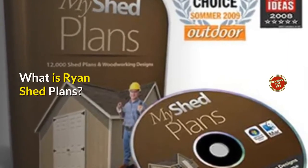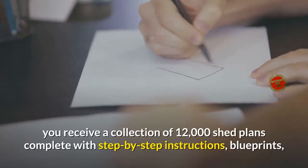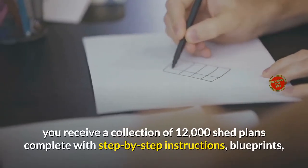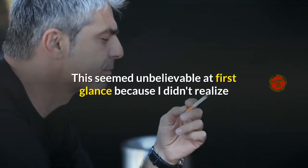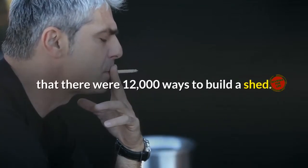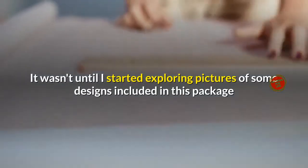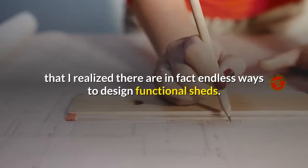What is Ryan Shed Plans? When you buy Ryan Shed Plans, you receive a collection of 12,000 shed plans complete with step-by-step instructions, blueprints, 3D drawings and much more. This seemed unbelievable at first glance because I didn't realize that there were 12,000 ways to build a shed. It wasn't until I started exploring pictures of some designs included in this package that I realized there are in fact endless ways to design functional sheds.